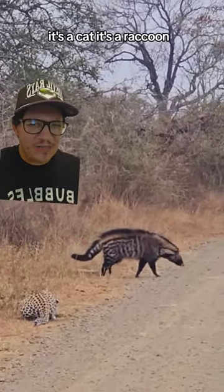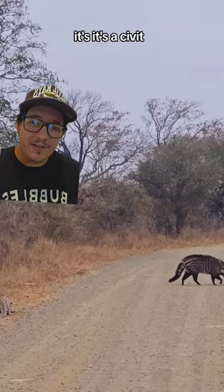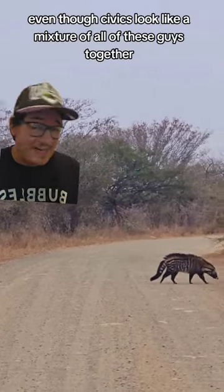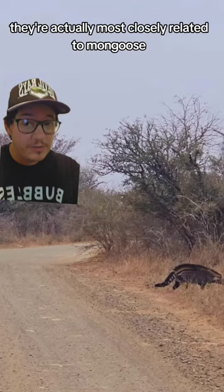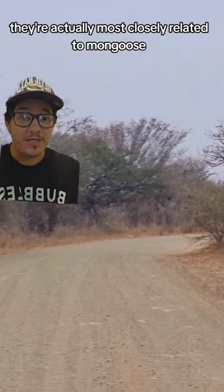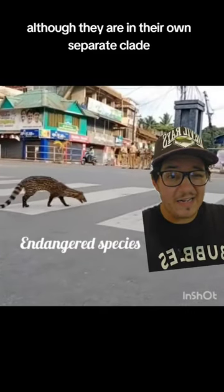It's a cat. It's a raccoon. It's none of these — it's a civet. Even though civets look like a mixture of all of these guys together, they're actually most closely related to mongoose, or mustelids, although they are in their own separate clade.